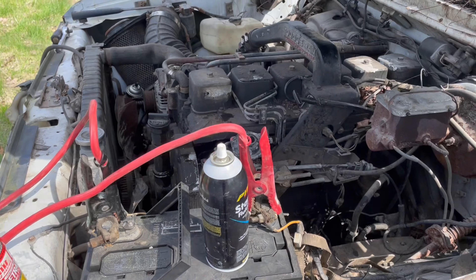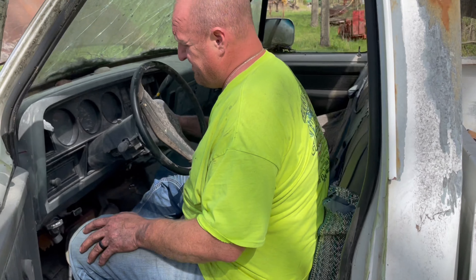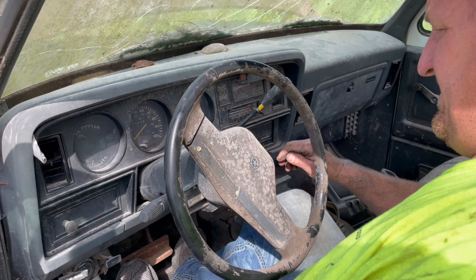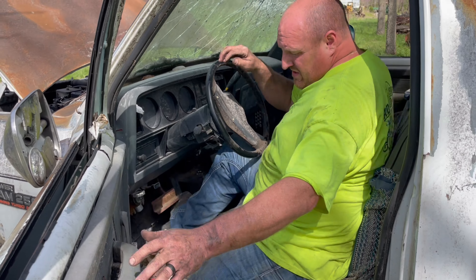Behind me is a 1991 Dodge Turbo Diesel Cummins. This is considered the first gen Cummins. This truck has been sitting since 2012 — 10 years. Today we're going to do a will it run video. We're going to give this thing some fresh fuel and see if we can get it going.